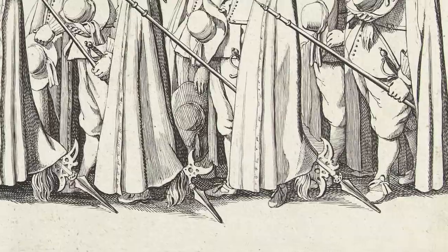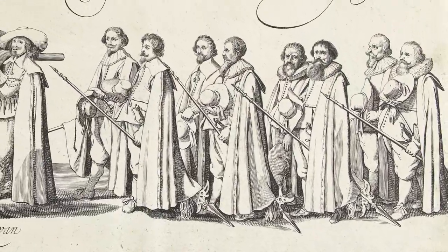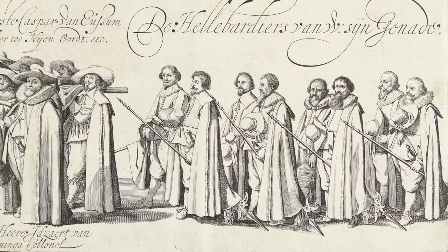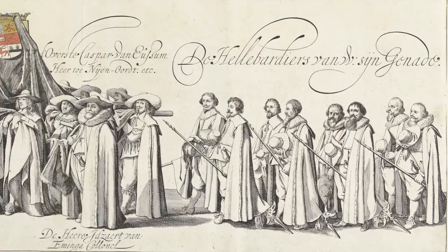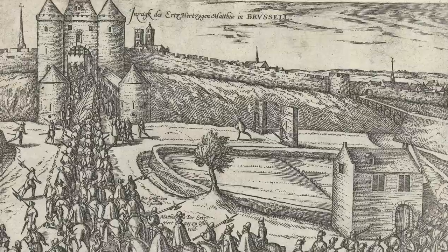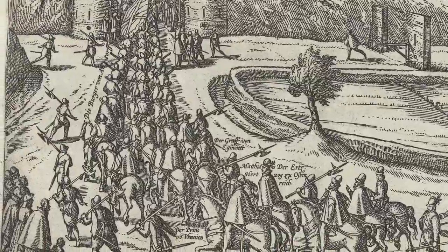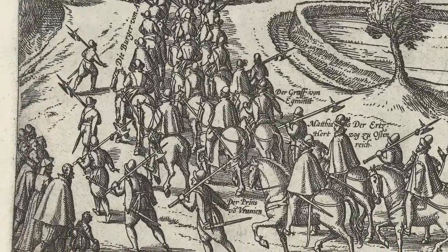Consequently, halberds started to be valued for their ability to be elaborately decorated. Some of the most highly decorated halberds belonged to the bodyguard units of important noble rulers such as popes, princes, and kings. Not only could bodyguards' halberds be used effectively for crowd control, but they also had a strong visual impact.